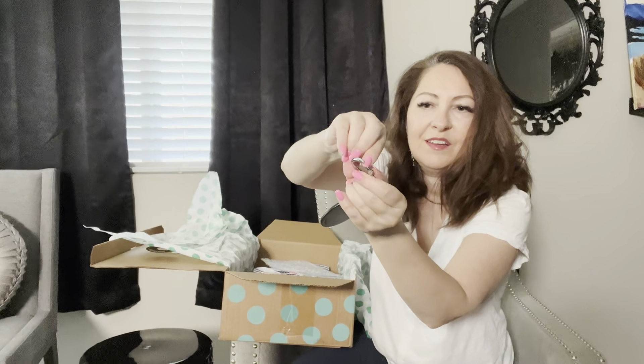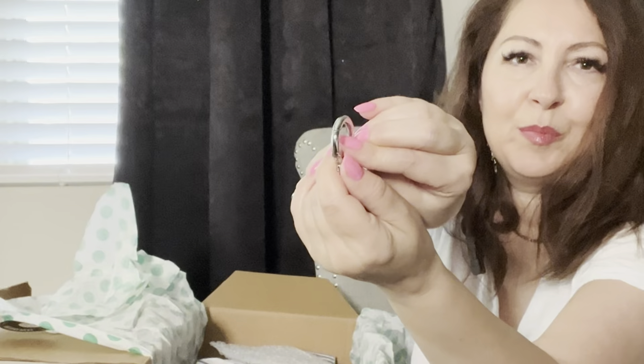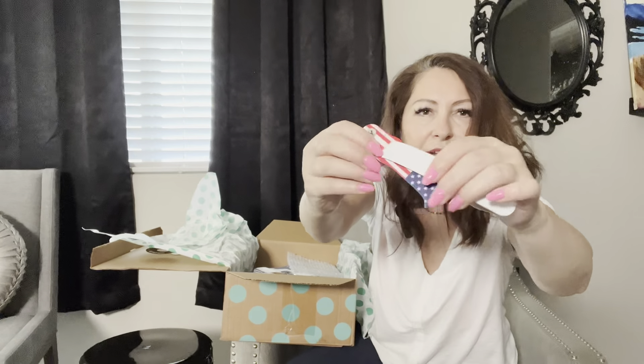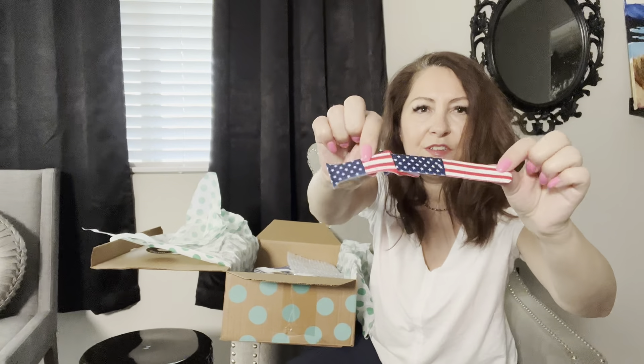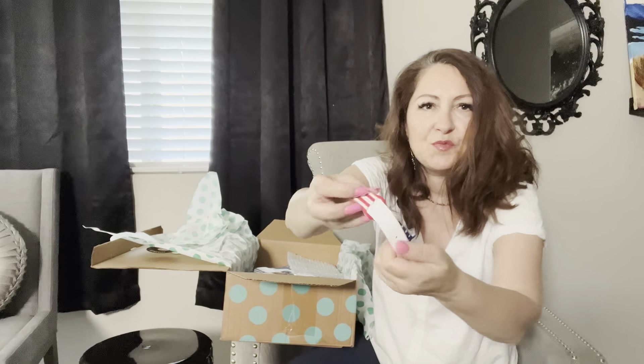Oh, a Coach bug charm! It looks like it's new or gently used — oversized. I have to post this in my closet right away. It has the Coach stamp and it's green and blue.